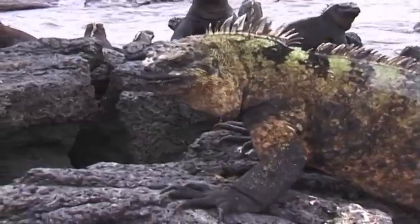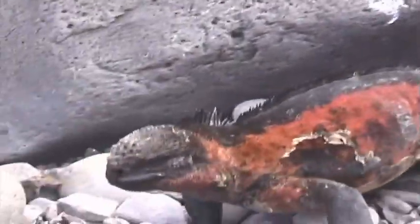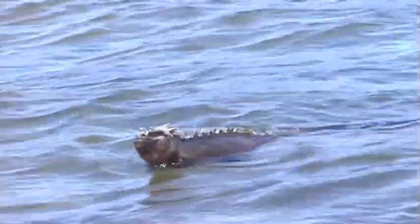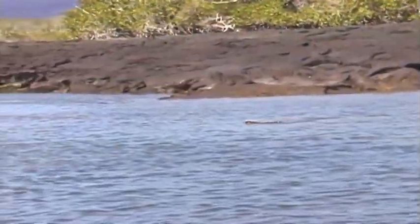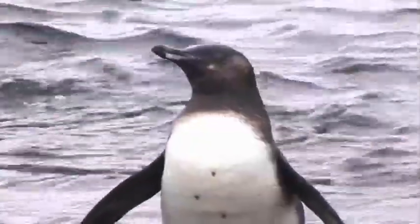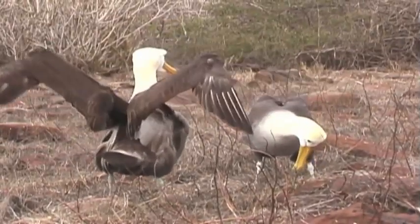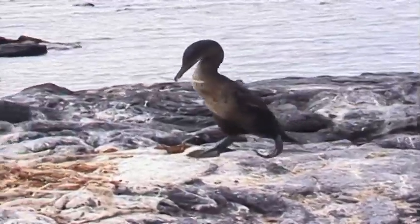What do marine iguanas use to move? They use their legs for walking — they have two sets. But what about swimming? They use their tails to swim. Marine birds have two eyes and a beak, but what two pairs of limbs do they use to get around? Birds have wings for flying, but they use their legs and feet for walking.